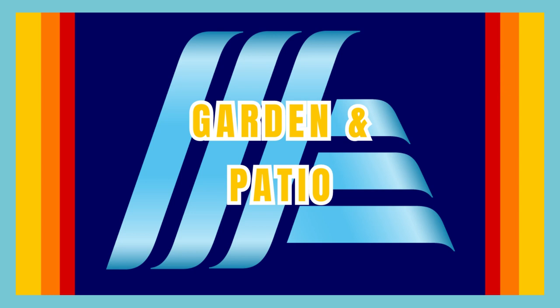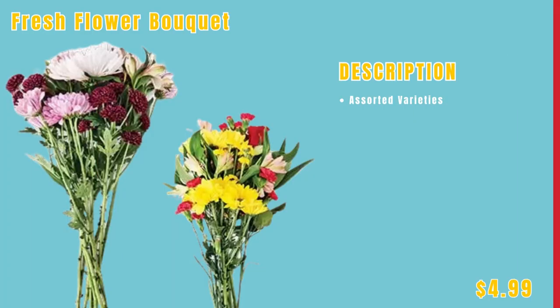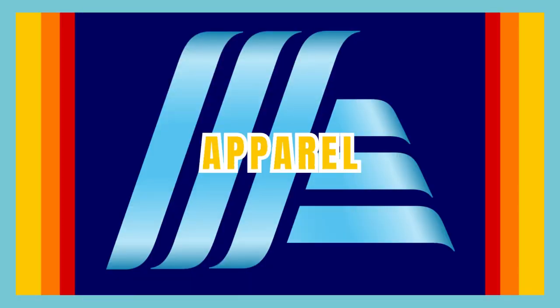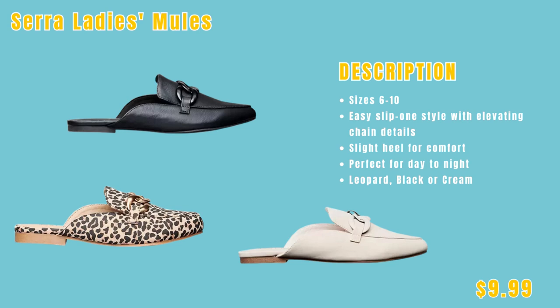Now we're moving into the garden and patio section, where you can elevate your space with plants creating a vibrant and inviting atmosphere. First up, we have the five-inch olive tree for only $11.99 — friends, I think I want that. We have the fresh flower bouquet in assorted varieties for only $4.99. Now moving into the apparel section — stay fashionable and comfortable with a selection of clothing items. First up, the Serta Lady's two-pack lace bralettes in black and white or winter bloom mulberry for only $9.99. Next up, the Serta Lady's mules in sizes six through ten, with three different styles for $9.99 each — and I want all three.